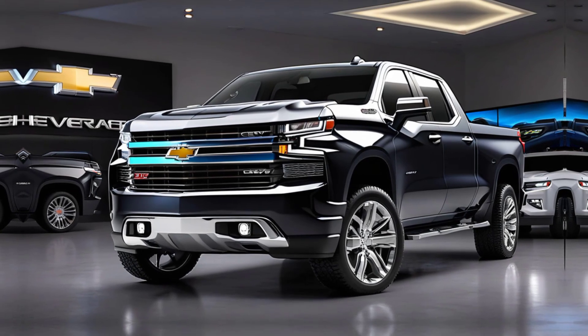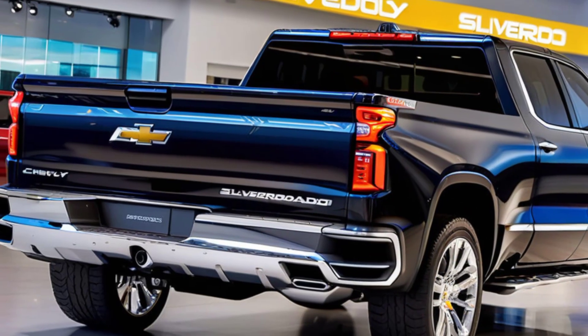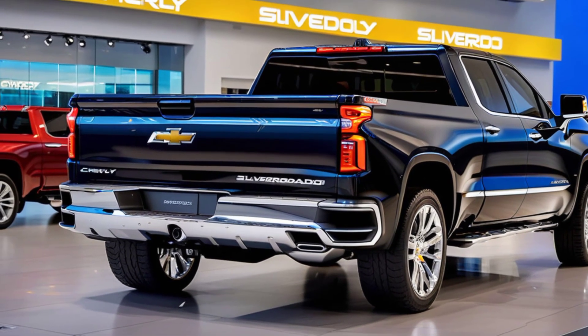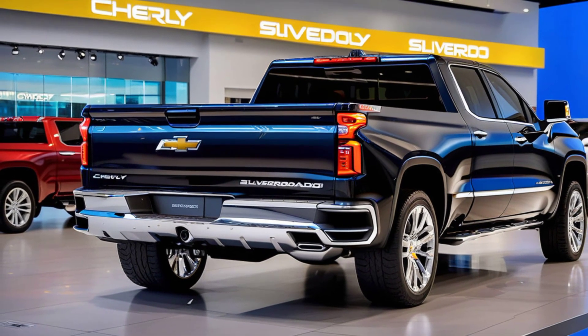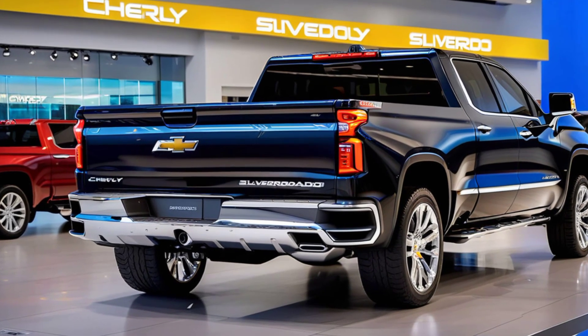And speaking of towing, the Silverado continues to impress with a max towing capacity of 13,300 pounds, depending on the configuration. Whether you're hauling a boat, a camper, or construction equipment, this truck has you covered.